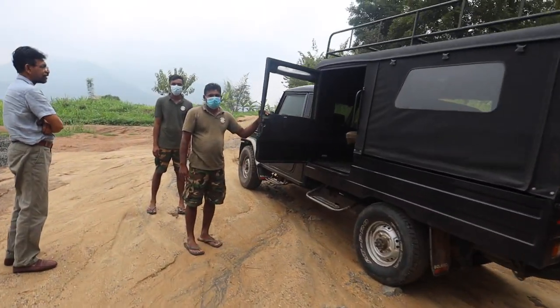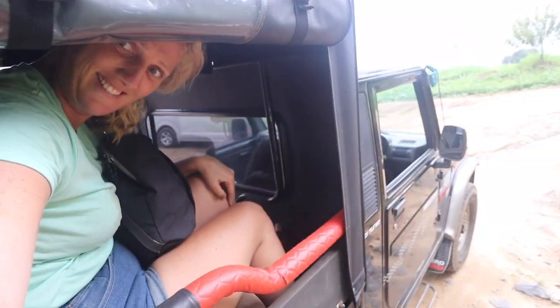We are getting into this — it's like a safari jeep. I think they're just gonna throw our bags in the back. And now we're gonna make our way to this wild campsite. Exciting!